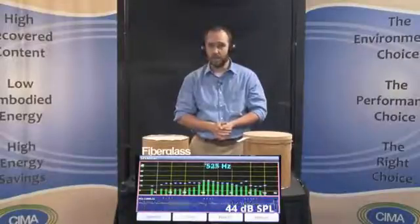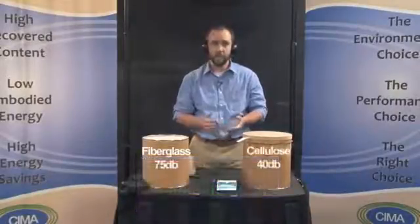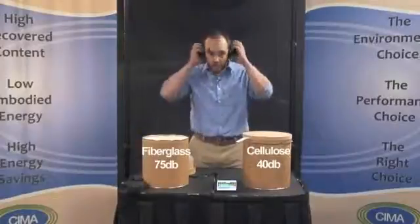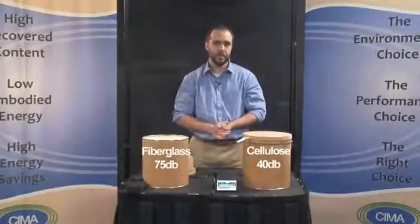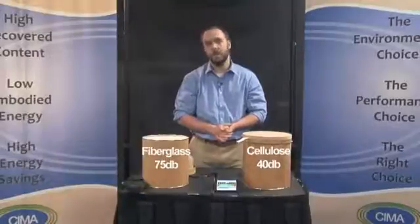The blown-in cellulose insulation really cut that sound level all the way down to 40 decibels. That's even below normal background levels. And I can comfortably be right next to the sound source without ear protection and speak to you at a normal level.